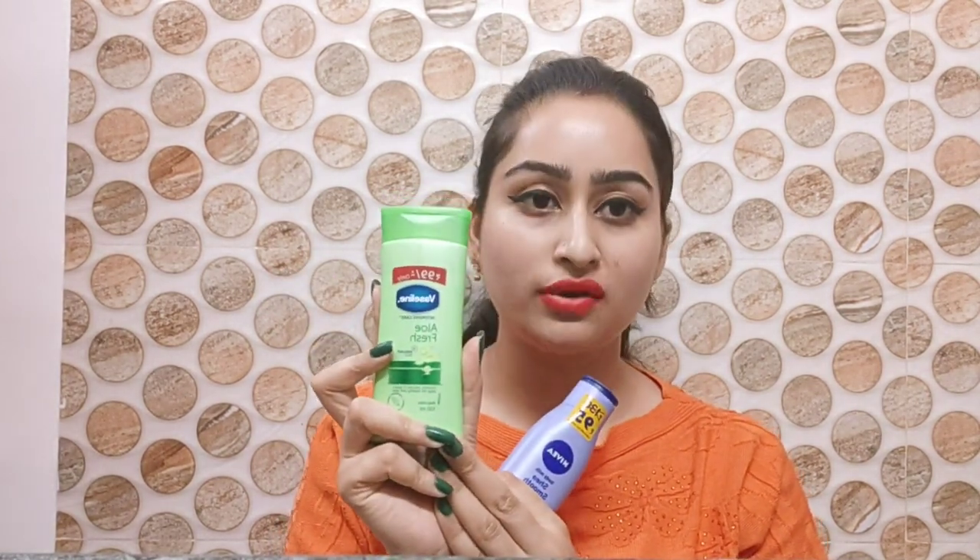I have brought in a Primer — a Vaseline body lotion and a Nivea. You can take either of them. If someone has oily skin, you can use Vaseline aloe vera. If someone has dry skin, you can use Nivea body milk. You can apply a little bit on your face. So this is our first product.